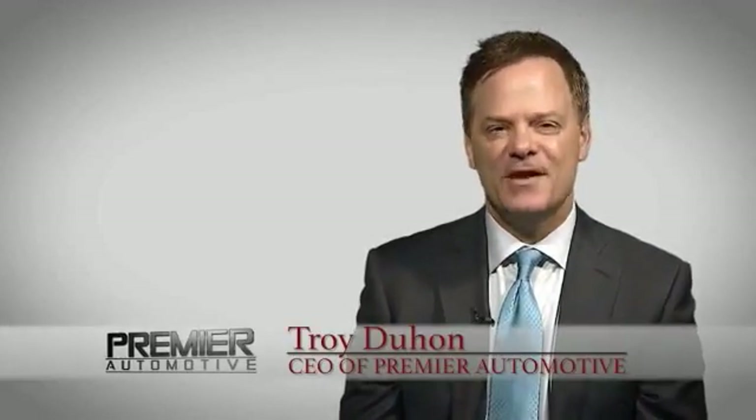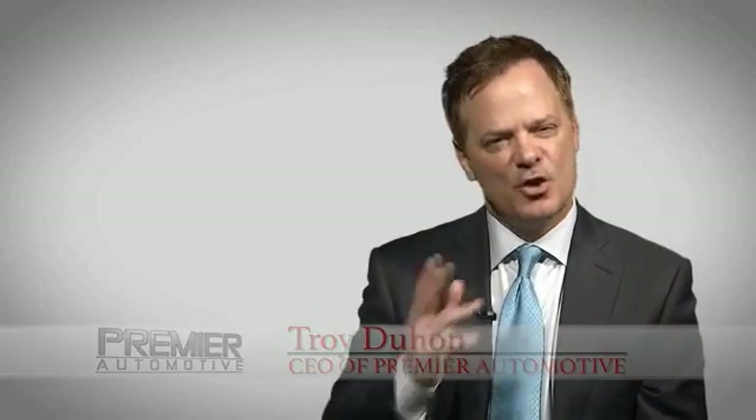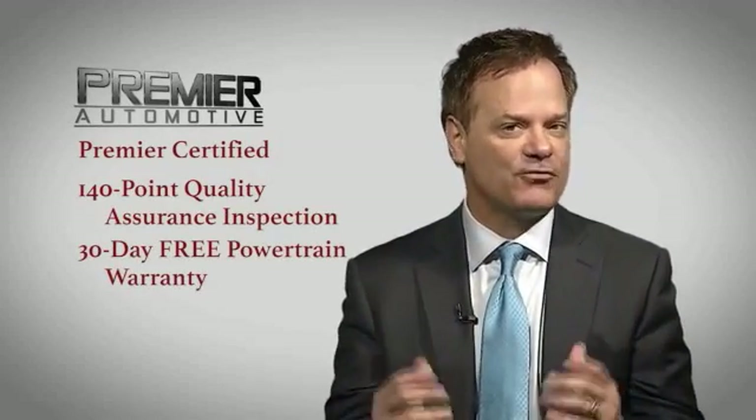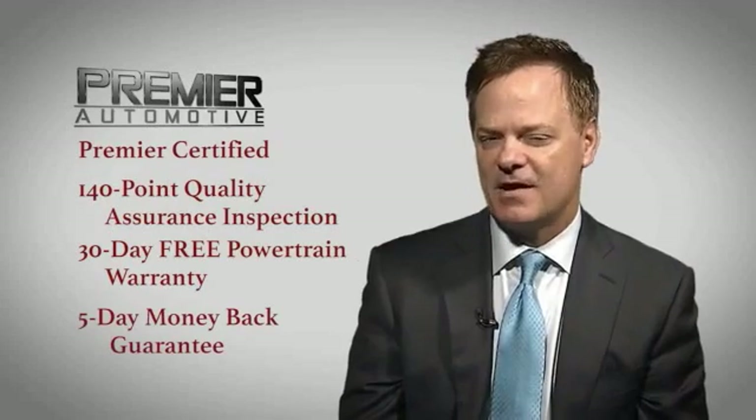Hi, this is Troy Dillon and thank you for visiting our website today. Here at Premier, we want you to experience the Premier difference. That's why every vehicle we sell has been Premier certified, which includes our 140-point quality assurance inspection, a 30-day free powertrain and a 5-day money-back guarantee.